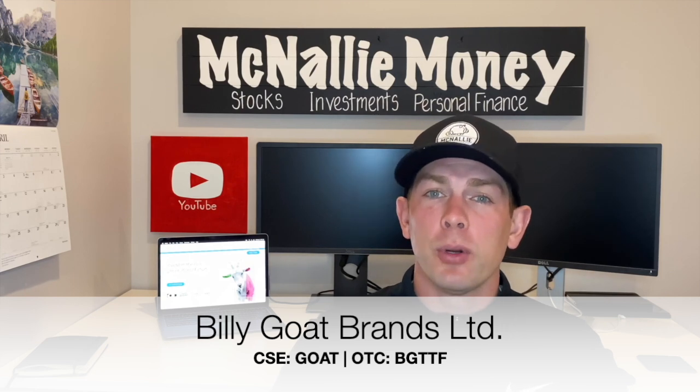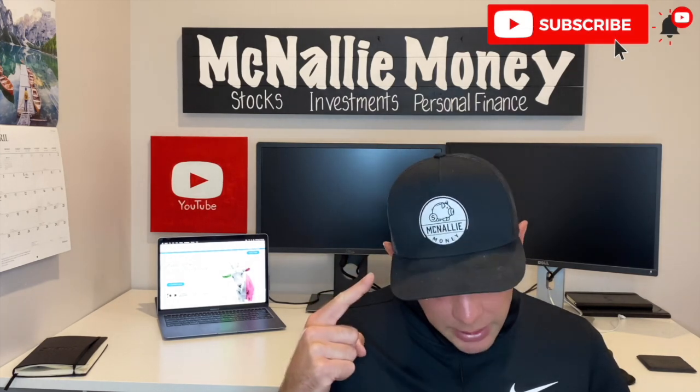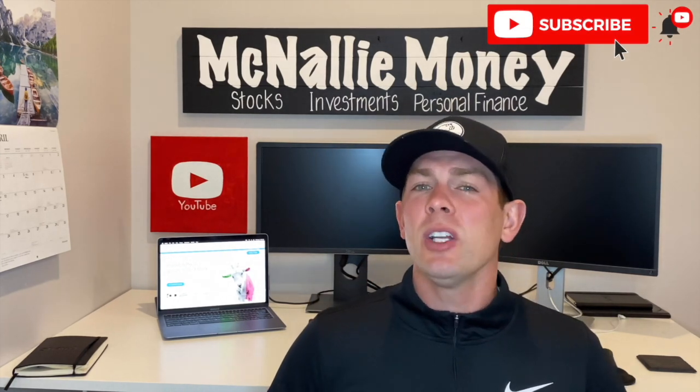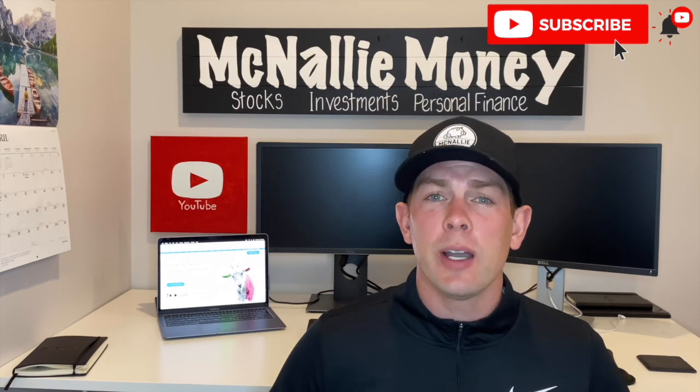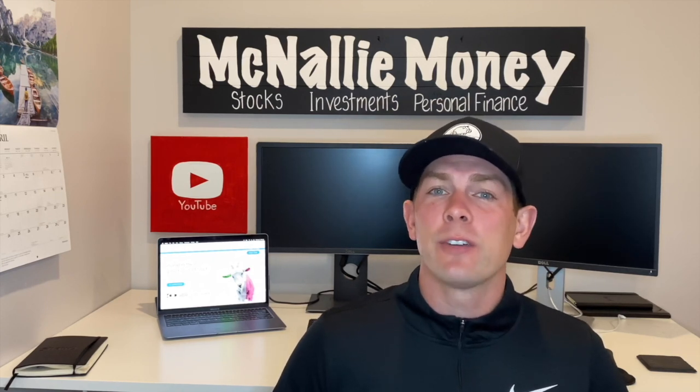We're going to talk about my bullish thesis in today's video. Before we get into it though, please take a second and hit the like button — it's a huge help to myself and the channel. If you're not already subscribed to McNally Money, feel free to do so. Let me know in the comment section below if you've heard of this company before, if you're currently holding shares of Billy Goat Brands, and how you think this company stacks up to some of the other food and beverage plays we've talked about on the channel previously.